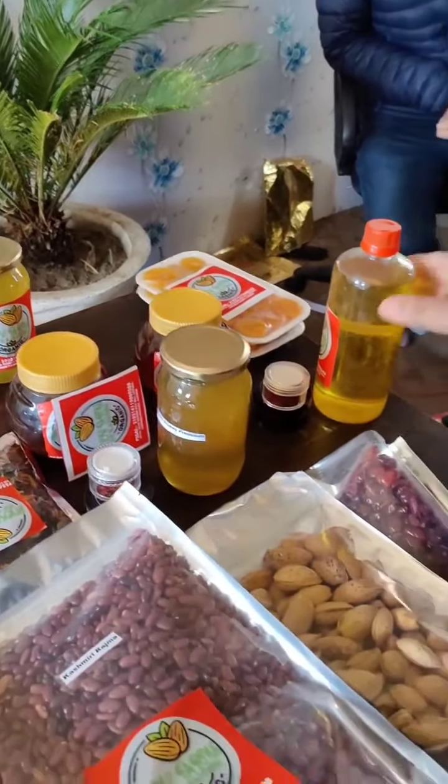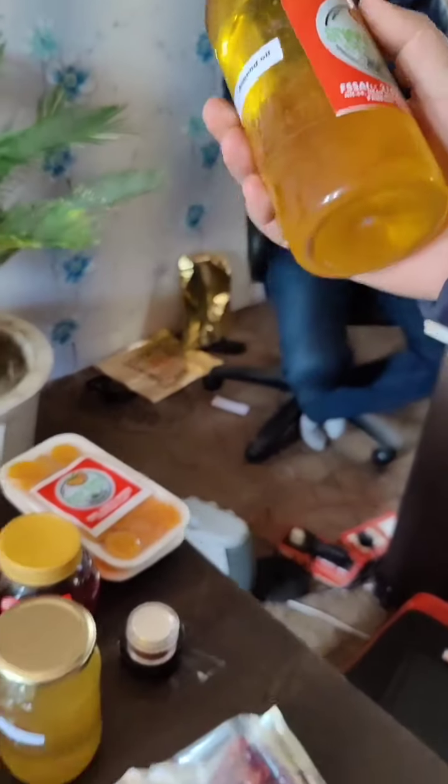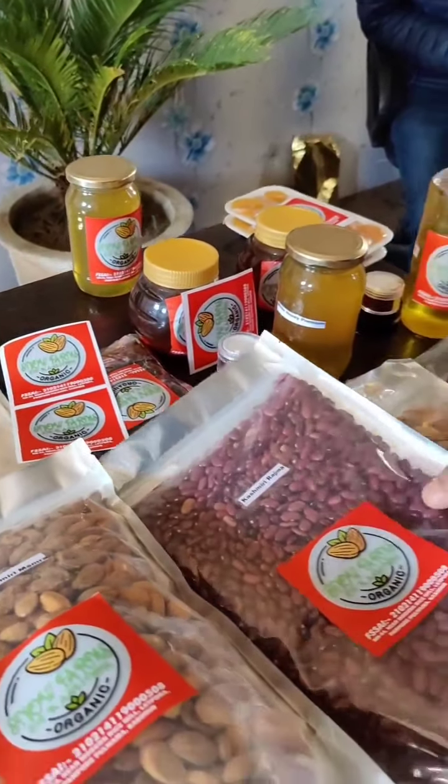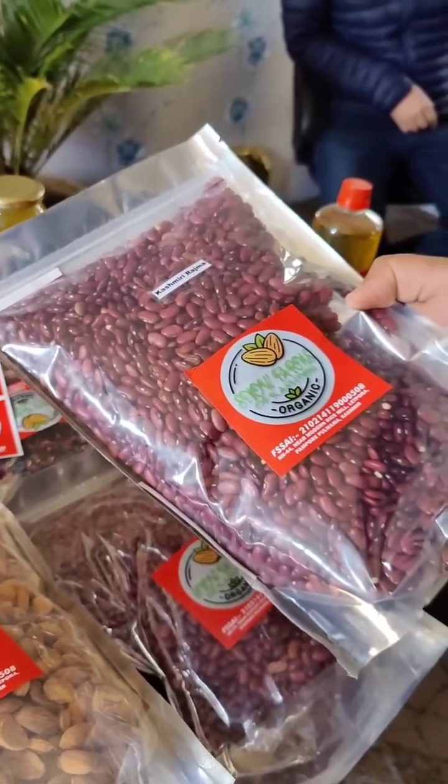Besides this we have this almond oil. This is a sweet one — it is called food grade, so we can use it for cooking and other purposes. Then we have Kashmiri Rajma. This is the top grade Kashmiri Rajma.